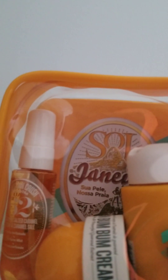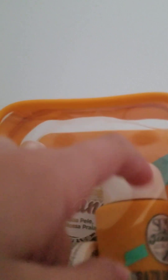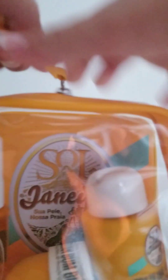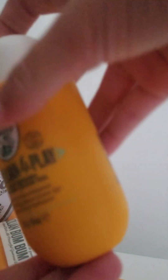Next up is the Sol de Janeiro 62 little set. It comes with the 62 perfume, the Bum Bum Cream, and the Moisturizing Shower Cream Gel for your body when you're in the shower. I've heard lots of good things about this and I'm sure it's very good.